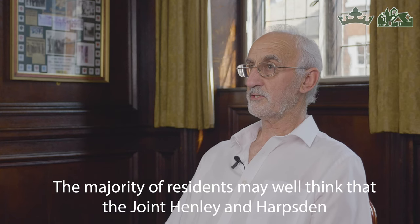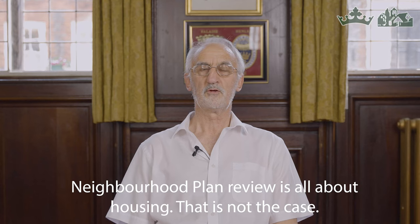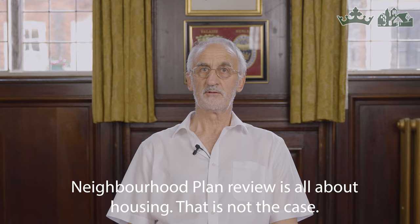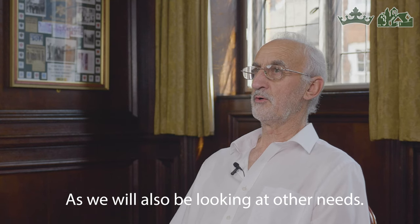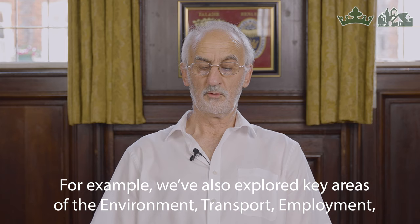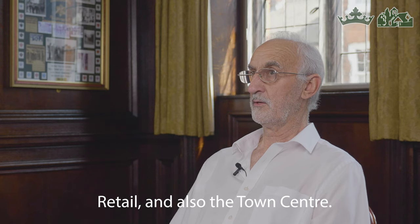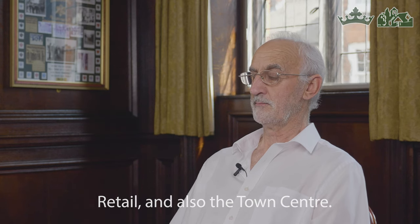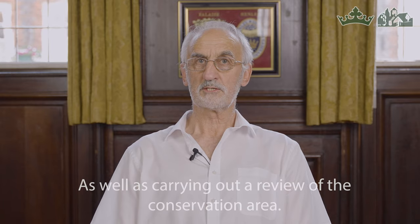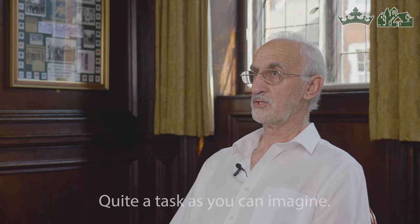The majority of residents may well think that the Joint Henley and Harpsford Neighbourhood Plan Review is all about housing. That is not the case, as we will also be looking at other needs. For example, we have also explored key areas of the environment, transport, employment, retail, and also the town centre, as well as carrying out a review of the conservation area. Quite a task, as you can imagine.